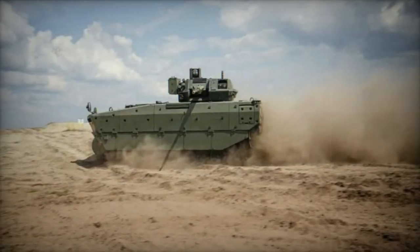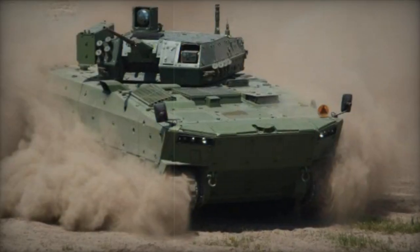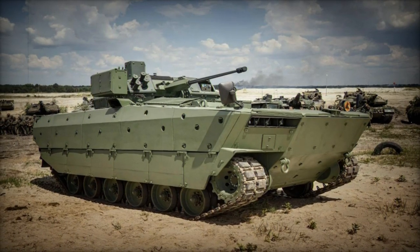Further highlighting its agility, the Borsuk can navigate slopes with gradients of up to 60%, side slopes of up to 30%, and surmount vertical obstacles of up to 0.7 meters. It can also traverse trenches up to 2 meters wide and ford bodies of water up to 1.2 meters deep in amphibious mode.